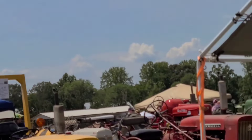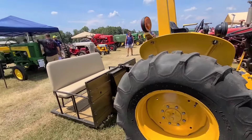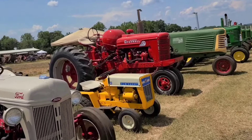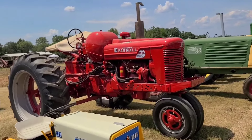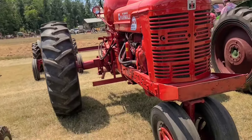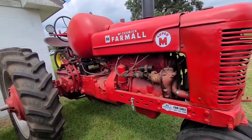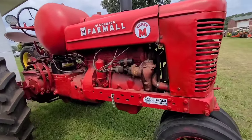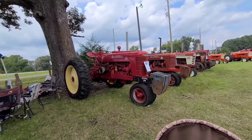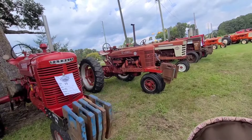I want to go back and see that cool little tractor with the bench on the back of it. Super MTA on propane - torque amplifier. You're interested in buying it, here's the phone number. Pulling tractor. 1946 Super M pulling tractor.